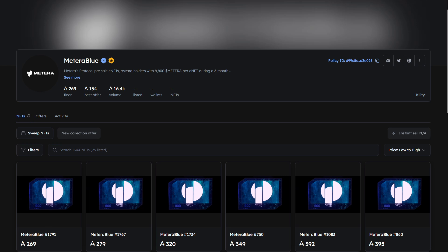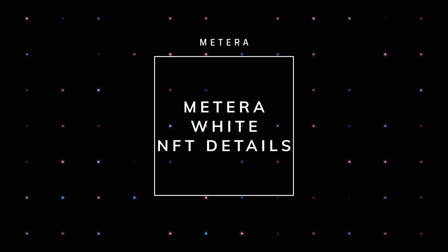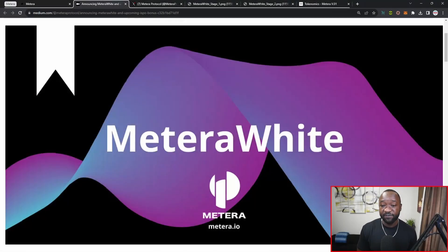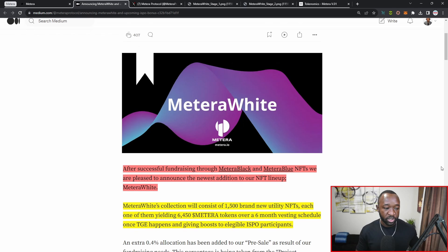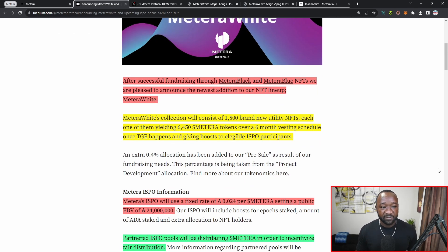Both of these collections are currently minted and can be bought or traded on a decentralized platform like the jpeg.store marketplace. With respect to the Matera White, which is the main focus of today's video, there's going to be a total of 1,500 of these NFTs, giving you 6,450 of the Matera tokens upon the actual claim or TGE event. If you're not already following the Matera team on Medium, I'll leave the official link to their blog down below.